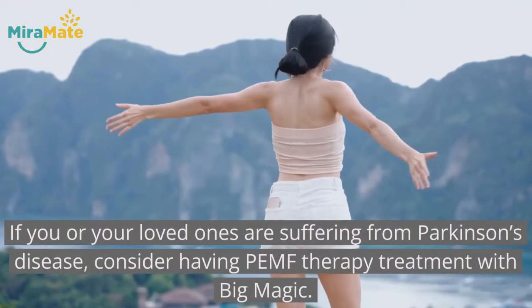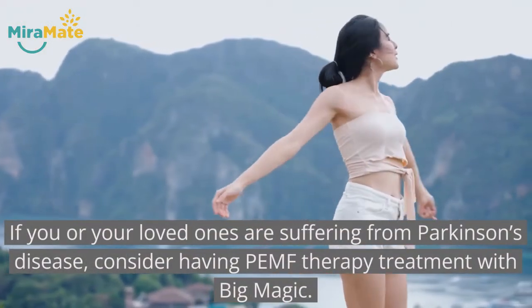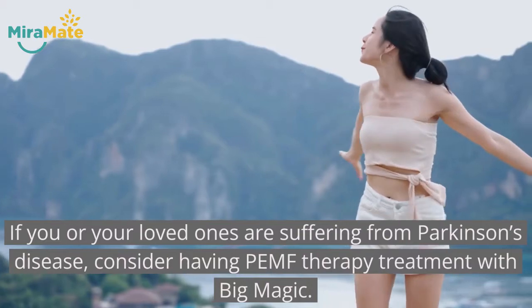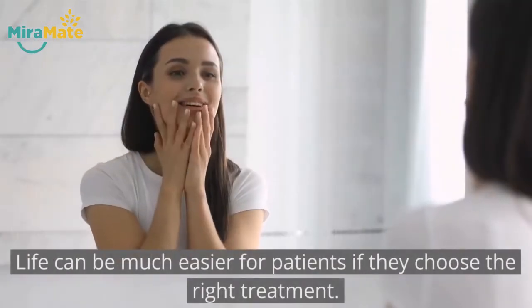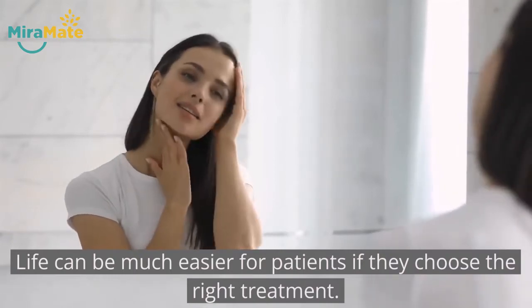If you or your loved ones are suffering from Parkinson's disease, consider having PEMF therapy treatment with Big Magic. Life can be much easier for patients if they choose the right treatment.